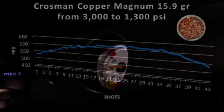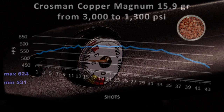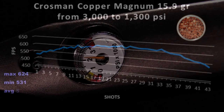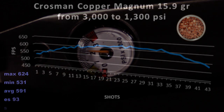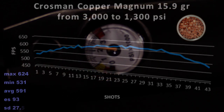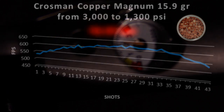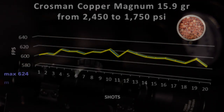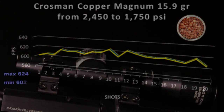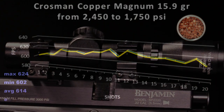Filling to 3,000 and shooting down to 1,300 will give you 43 usable shots with a 16-grain pellet. Shooting inside of 60 feet, you won't notice any pellet drop across the fill. Average power at the muzzle comes in just over 12 foot-pounds. For a flatter trajectory and no pellet drop, recharge to 2,450 PSI and then again each 20 shots.